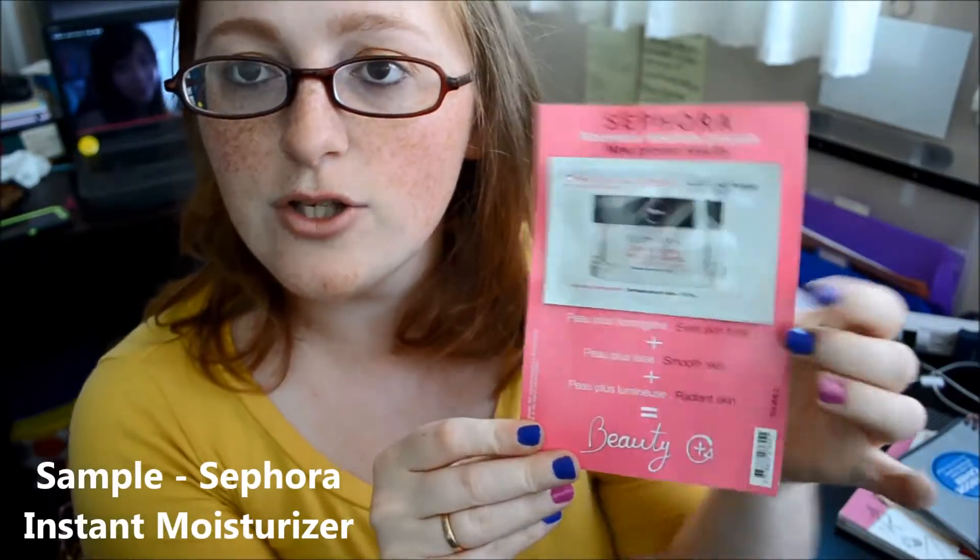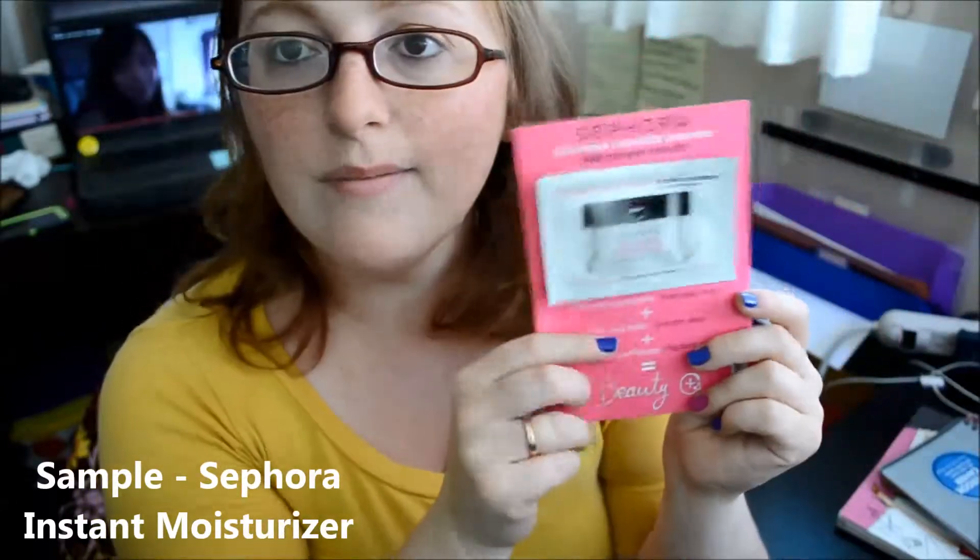When I bought this, there was a deal going on at Sephora for all Benefit products — so you bought the Benefit products, you got a little baggie. Inside the bag I have this Sephora Instant Moisturizer little packet. I'm not the hugest fan of these little packets — I love samples but I don't really care for these because you really can't use them multiple times. I normally carry these around when I travel, but this one when you rip it open you have nothing to put it in — it kind of gets everywhere. But I'm going to give it a try and see how it is.